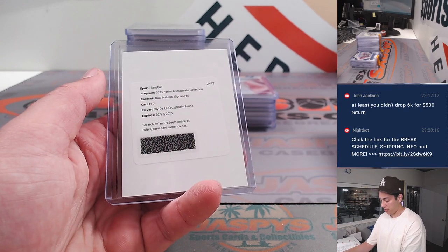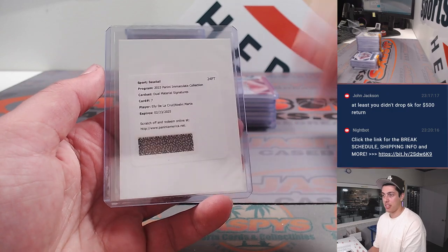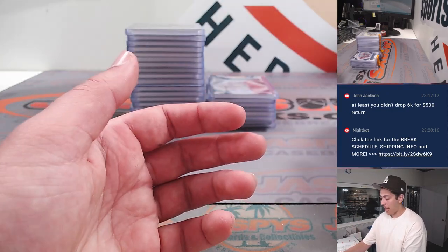Immaculate material signatures. And then another dual material signatures — Ellie De La Cruz, Noel V. Marte. Second one we hit today. Absolute monster.